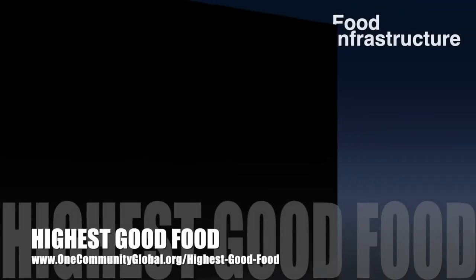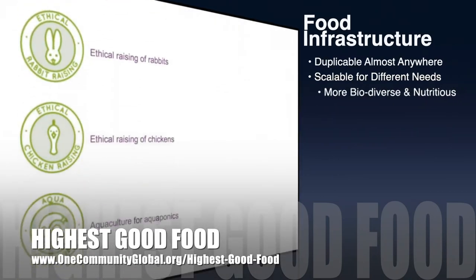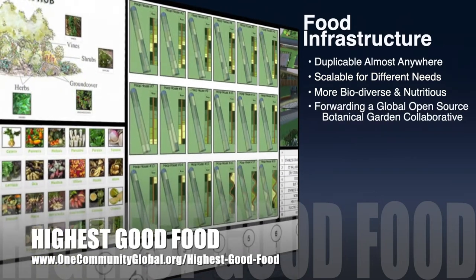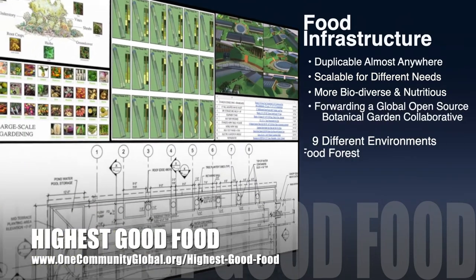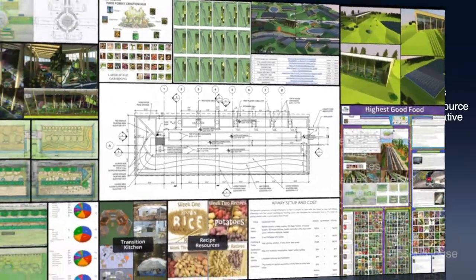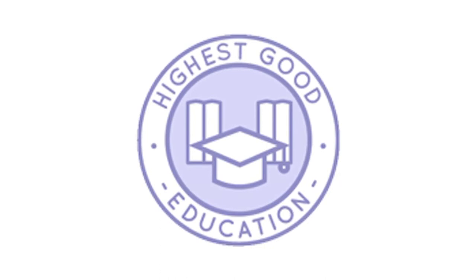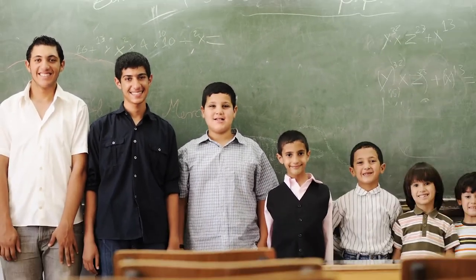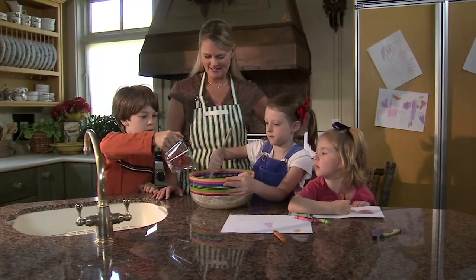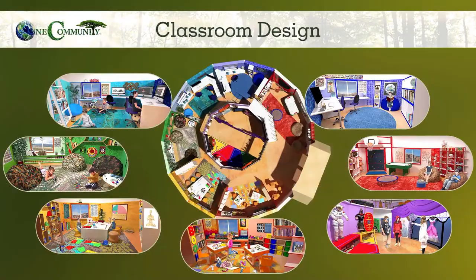One Community's approach to highest good food is duplicable almost anywhere, scalable for different needs, more biodiverse and nutritious, part of forwarding a global open source botanical garden collaborative, and includes nine different free-shared and duplicable growing environments. The next component is highest good education — this component is complete and pretty much ready to launch once on the property. It is designed for all age groups, adaptable to any schooling environment, inspiring and fun for all participants, and includes national standards, all subjects, lesson plans, teaching strategies, learning strategies, tools, classroom design, and more.